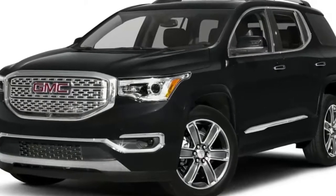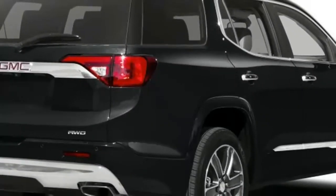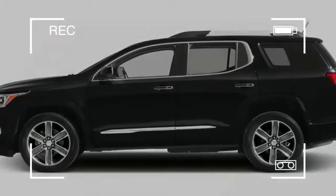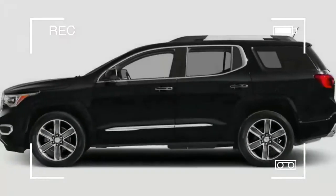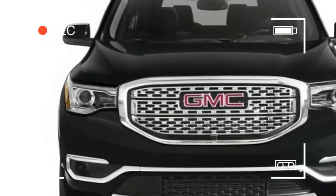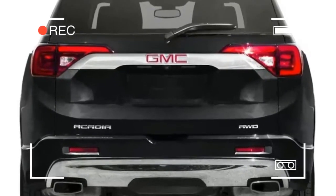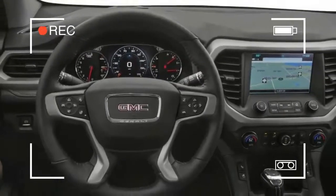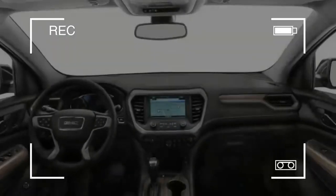The Acadia is available in SL, SLE, SLT, and Denali trims, with the All-Terrain package as an option on SLE and SLT vehicles. A 2.5-liter four-cylinder is standard on most trims, but we recommend opting for the available 3.6-liter V6, which offers substantially more power and capability. Acadias come in either front- or all-wheel drive.